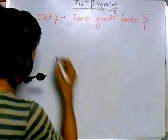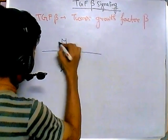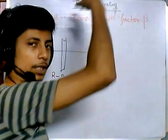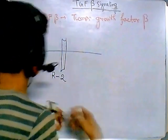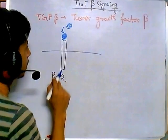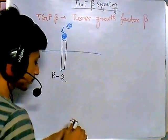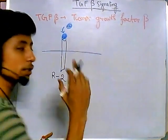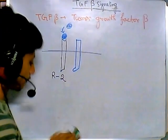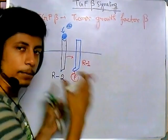On the cell surface there are TGF receptors — two types: TGF Type 1 receptor and Type 2 receptor. TGF-beta, acting as a hormone or growth factor, comes and binds onto TGF receptor Type 2. Once it sits on receptor Type 2, that receptor gets activated. It then recruits TGF receptor Type 1, and Type 2 phosphorylates Type 1, activating it.